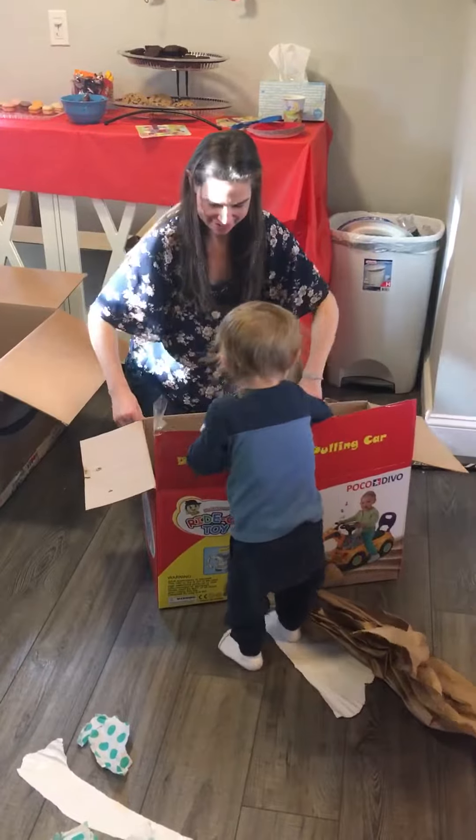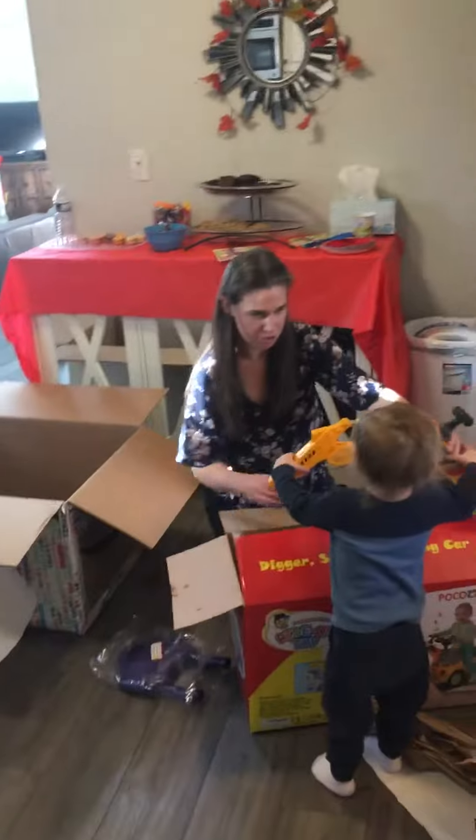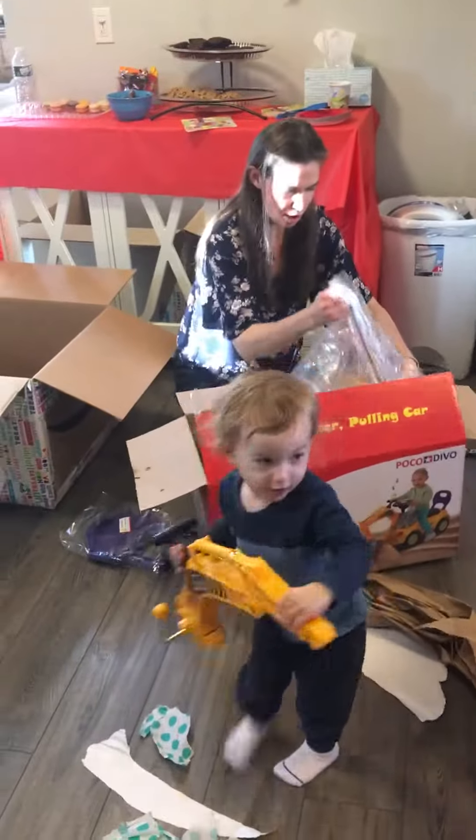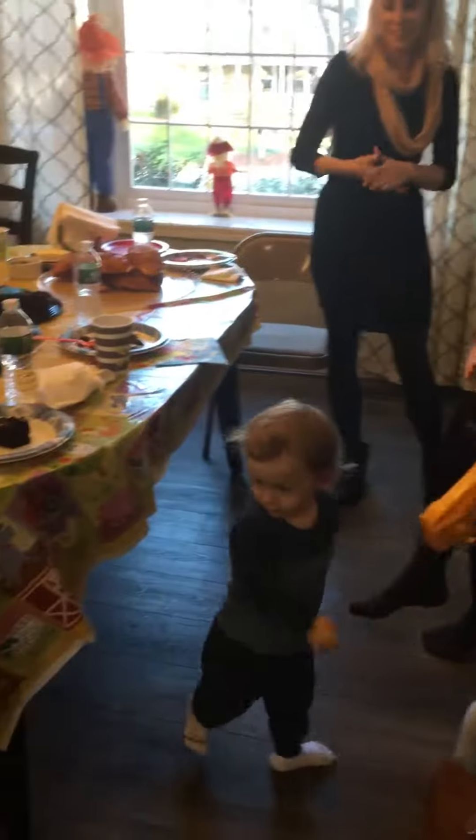Some assembly required. Daddy will have to do it. Oh my goodness. Yes. Whoa! Wow! What's this? Is that your new?